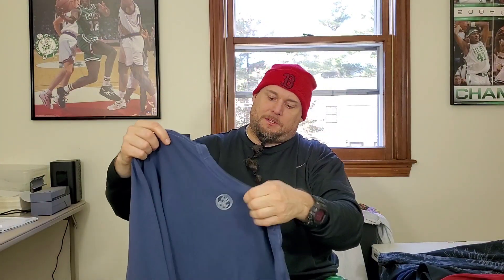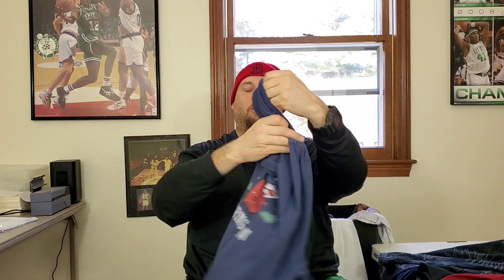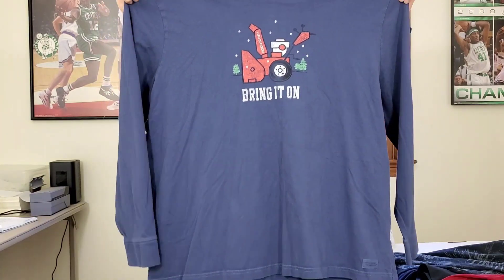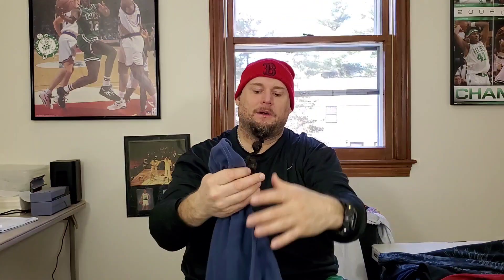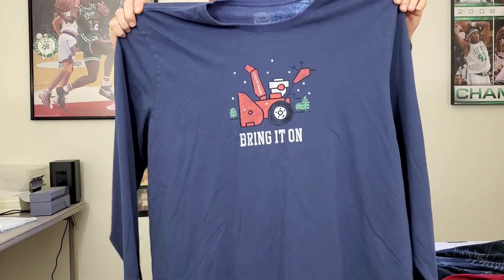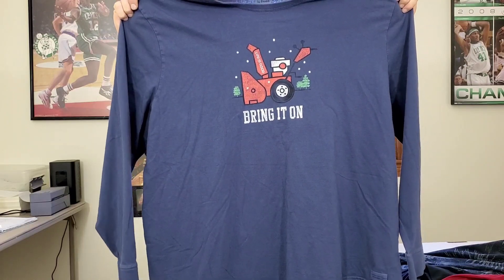I found a couple Life is Good long sleeve t-shirts. The first one is a men's 3XL — 'Bring It On Snow Blower' long sleeve. I think I already have one of these in my inventory, but I don't know if it's a long sleeve — I'll have to check. This is really good because it's a 3XL, so I'm trying to get at least 25 to 26 bucks for this. It's in really good shape.